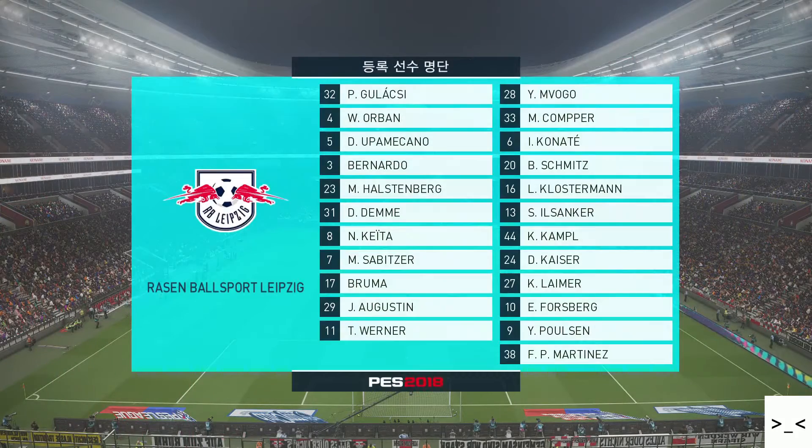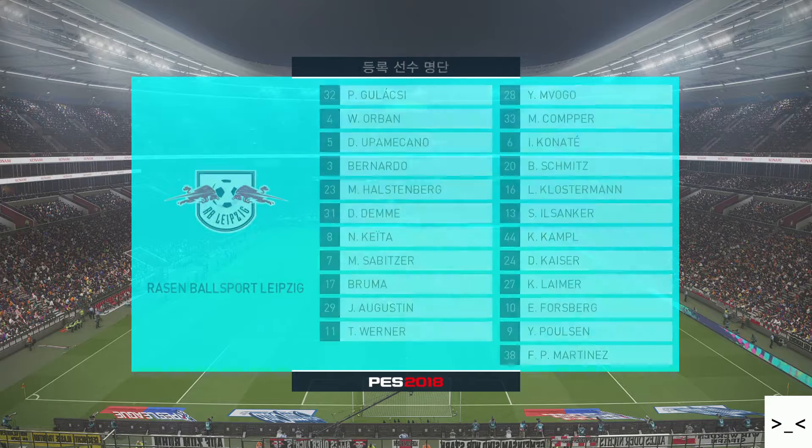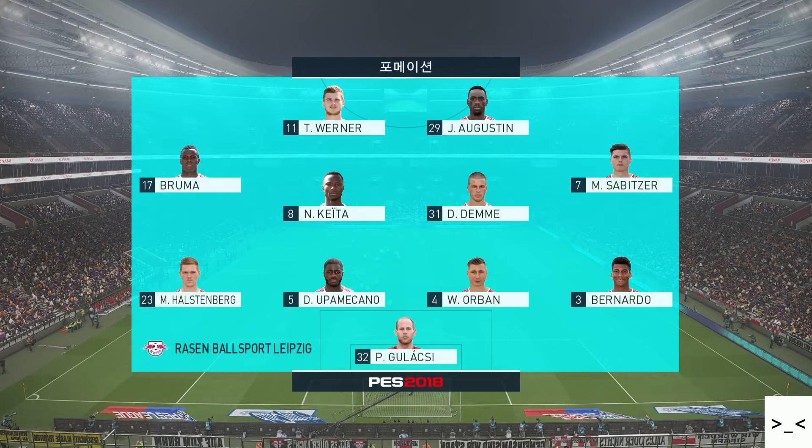Leipzig line up in a 4-4-2. It's a setup that places greater emphasis on the supply route coming from wide.